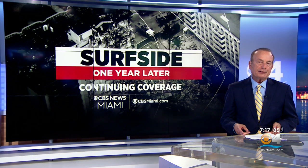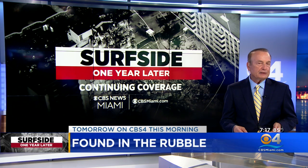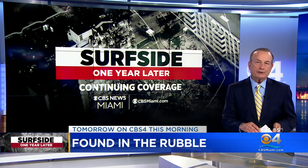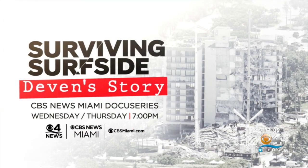Coverage of life in the year since Surfside continues tomorrow on CBS4 This Morning. CBS4's Nicole Lauren talks to the family of 92-year-old Hilda Noriega, who died in the collapse, and details the items they found at the collapse site that will be cherished forever. Later this week, join us for a two-part docu-series called Surviving Surfside — a two-night special event Wednesday and Thursday night at 7, only on CBS4 News and CBS News Miami at CBSMiami.com.